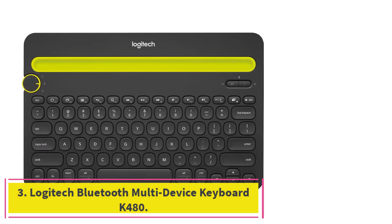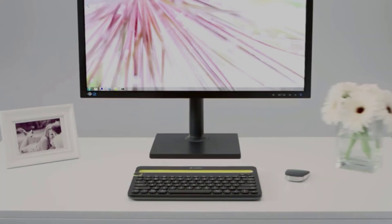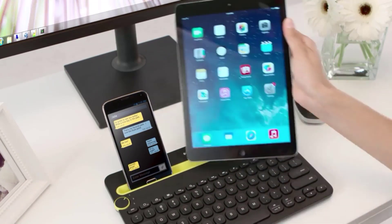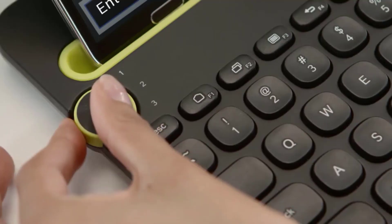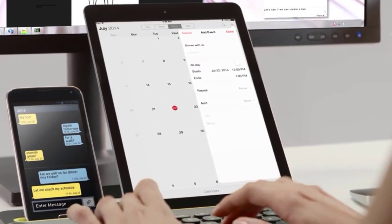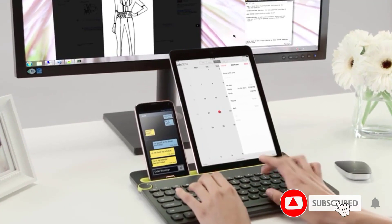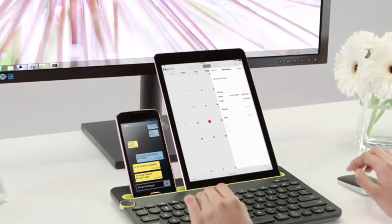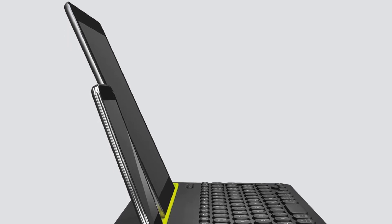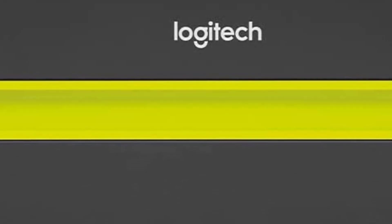Number 3: Logitech Bluetooth Multi-Device Keyboard K480. The keyboards reviewed so far have been compact keyboards perfectly suited for travel. The Logitech K480, however, is made especially with tablets in mind. The keyboard has a slot at the top designed to balance your tablet, making it easier to do the work you need to do. The operating range is up to 10 meters, or 33 feet. The keyboard is also designed to switch easily from one device to another — you can connect up to three Bluetooth wireless devices and transfer control from your tablet to your laptop or other devices.